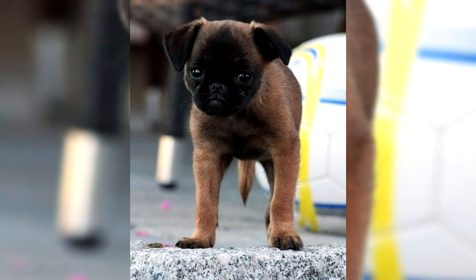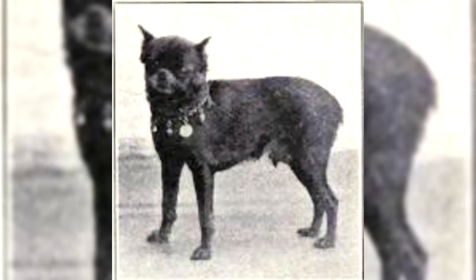The Griffon Bruxellois, or Brussels Griffon, is a breed of toy dog named for their city of origin, Brussels, Belgium. The Griffon Bruxellois may refer to three different breeds: the Griffon Bruxellois, the Griffon Belge, and the Petit Brabancon. Identical in standard except for coat and color differences, in some standards they are considered varieties of the same breed, much like Belgian Shepherd dogs.